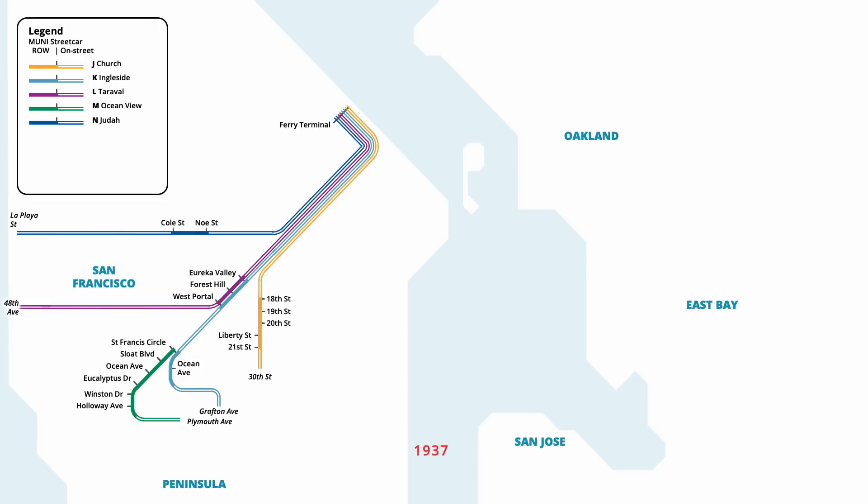The streetcar network remained relatively similar for the following nine years, until service on the L Line was revised in September 1937. At that time, streetcars were cut back to 46th Avenue, and extended south to the San Francisco Zoo at Wawona Street. The new Trans Bay Terminal opened for service in January 1939, providing a fixed train link across the San Francisco Bay. Municipal streetcars were revised to loop near the terminal, with every other trip on the J, K, L, and N lines being extended to the stop.